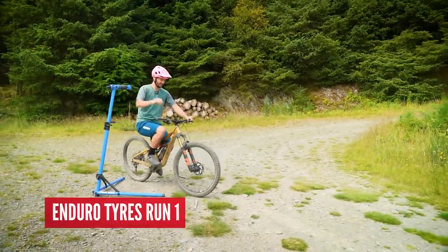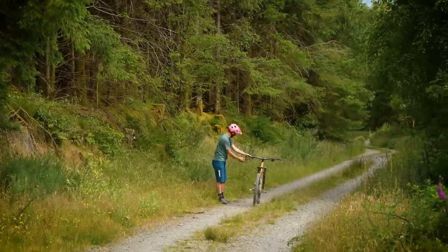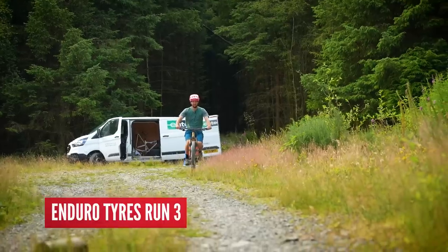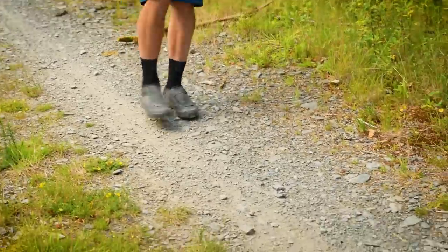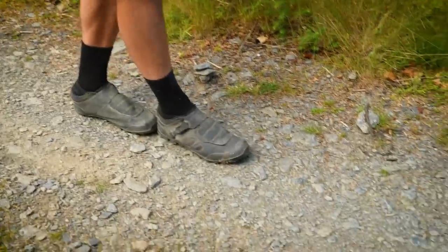Run number one on the enduro tires. That wasn't very far — putting a marker stone on the front wheel. On our second attempt, you can see the skid marks. Being highly scientific, let's measure it in feet — or rather, Shimano shoes. The shortest braking distance across the attempts was 13 Shimano shoe lengths, then 14, then 15 — we'll take an average of 14 Shimano shoes. Let's see what the XC tires do.